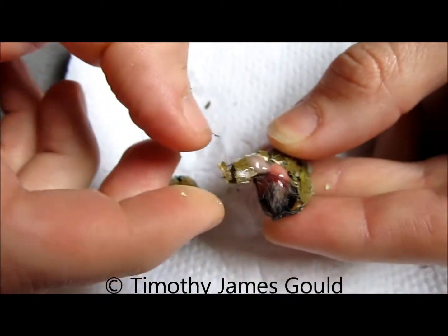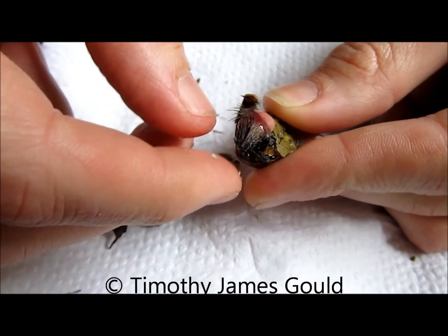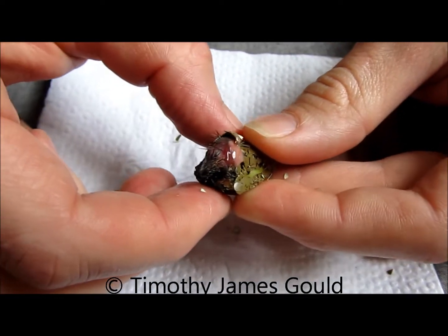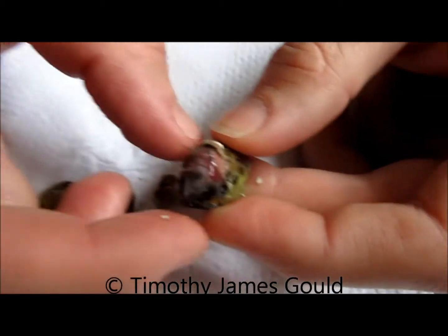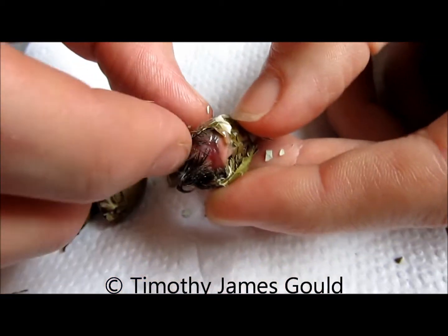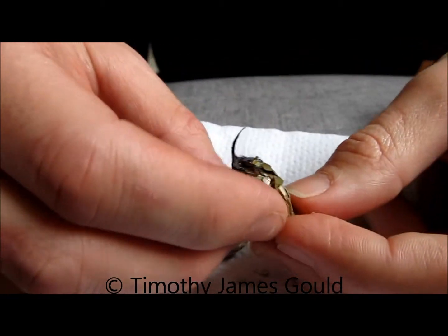Oh my god. Yeah, there's a baby bird in there. I probably don't need to open it anymore. Mr. Andreas of Germany — I've been wanting to email you for almost a year since I got my West African egg-eating snake, who's been doing great.